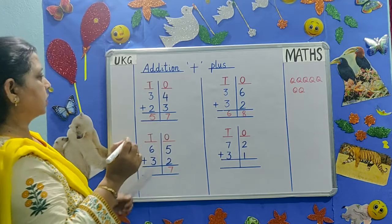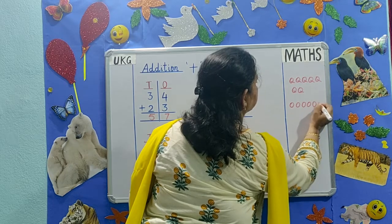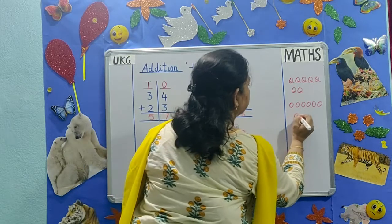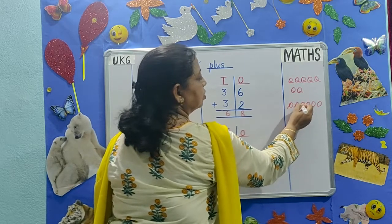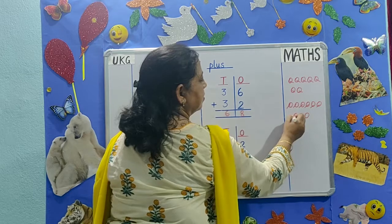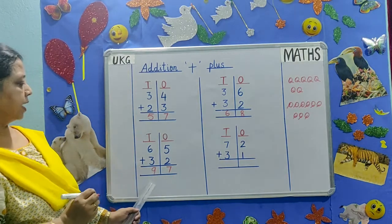6 plus 3. Count 1, 2, 3, 4, 5, 6. The below number is 3: 1, 2, 3. Count them all together: 1, 2, 3, 4, 5, 6, 7, 8, 9. The answer is 97.